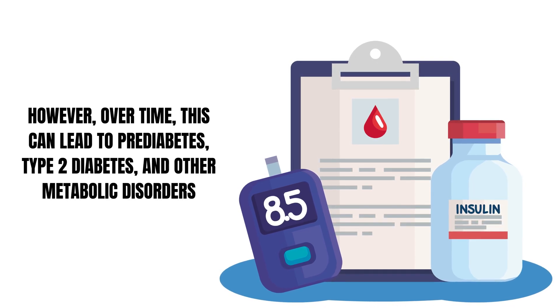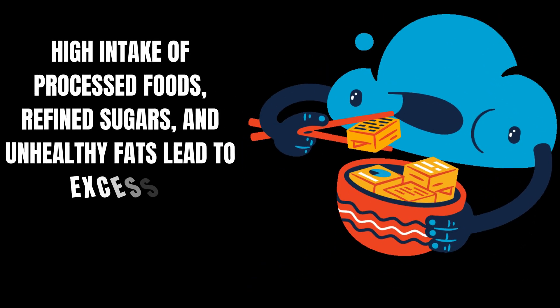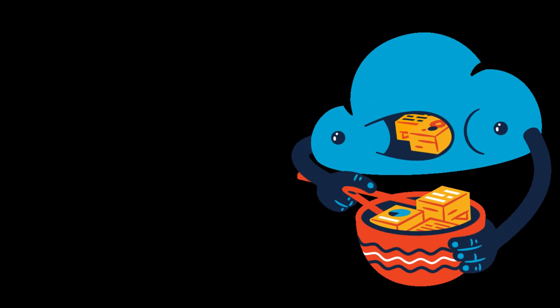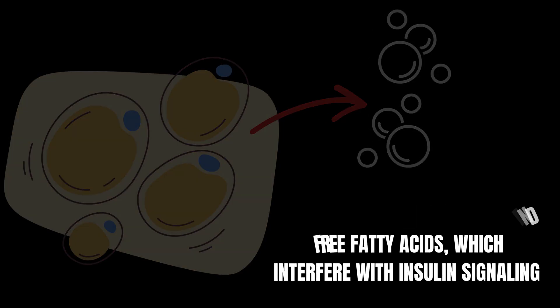Insulin resistance is associated with various factors, including the following. Excess caloric intake and obesity — high intake of processed foods, refined sugars, and unhealthy fats lead to excess fat accumulation, especially visceral fat. Visceral fat releases inflammatory cytokines and free fatty acids, which interfere with insulin signaling.